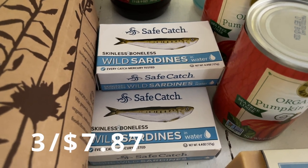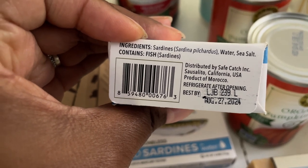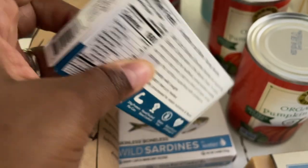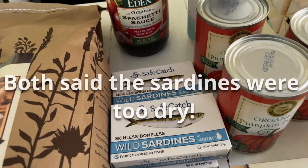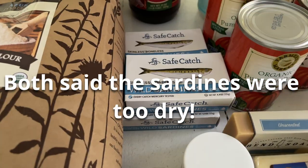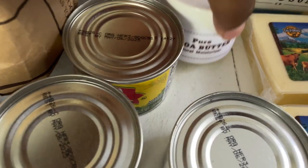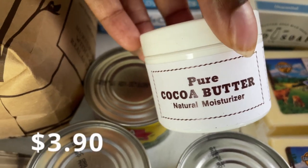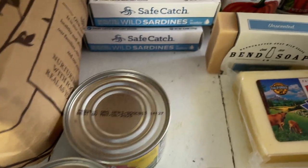I picked up some Safe Catch wild sardines in water — the ingredients are just water, sea salt, and sardines. I got these for my son and my husband because they're the only two people in the house that eat these — I'll let you know what they think! I also got a small jar of pure cocoa butter to use in a body butter recipe.